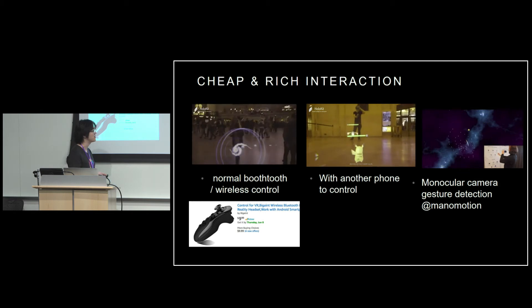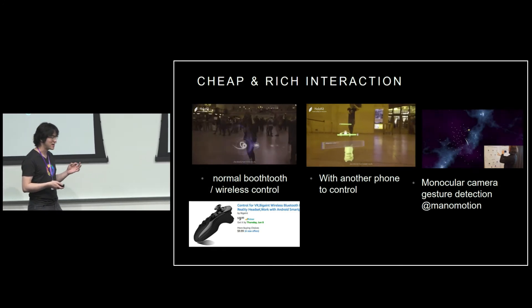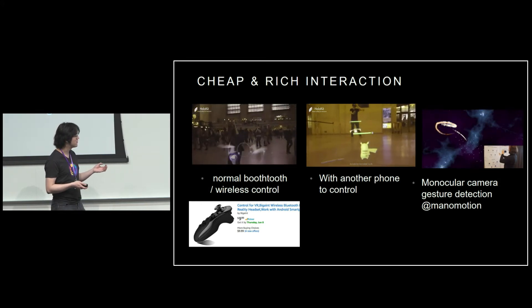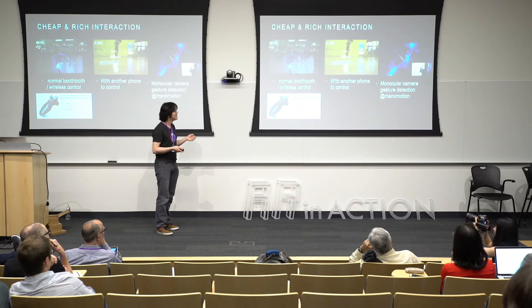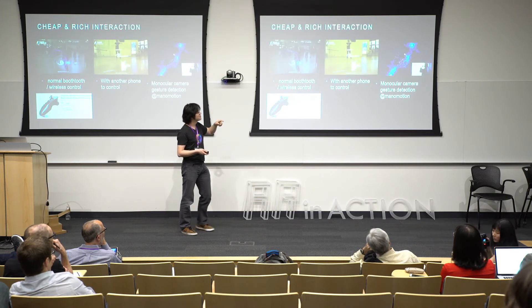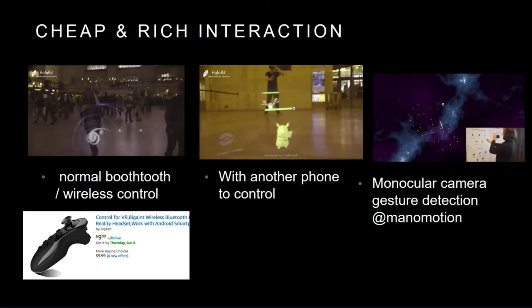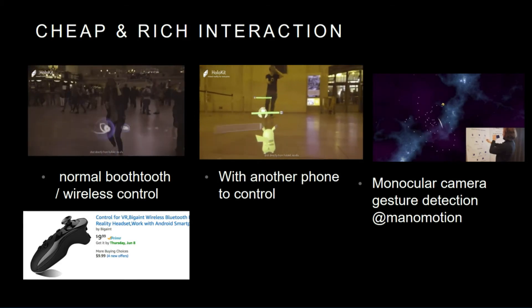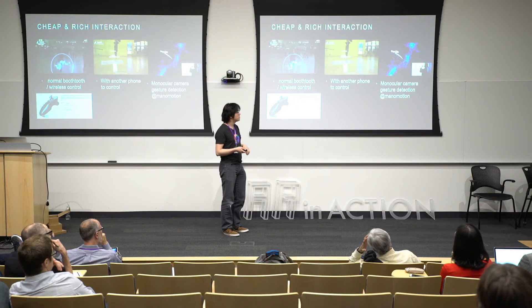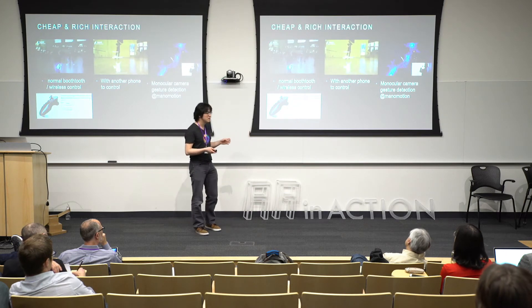We have very rich interaction. Because it's just a phone, you can connect it to any external device — like a Bluetooth wireless controller, any $10 controller. You can do something magic like shooting fireballs. You can also use another phone to control a Pokemon, like controlling Pikachu to fight birds. For gesture detection, we can use the iPhone itself with a one-camera monocular solution for gesture recognition, from a company called Mano Motion. So you can completely finish everything you can do in HoloLens on an iPhone.